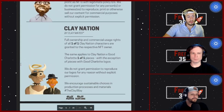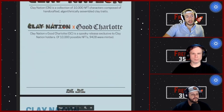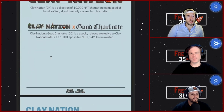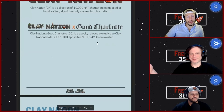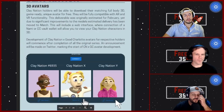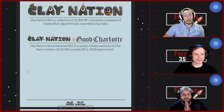The metaverse stuff is going to happen between the Clay Nation and the Good Charlotte drops. They did that huge Good Charlotte drop back in the day — crazy that a band partnered with them. It was a one-to-one mint with the 10,000 clays and only 9,428 were minted for the Good Charlotte ones, so slightly less supply.